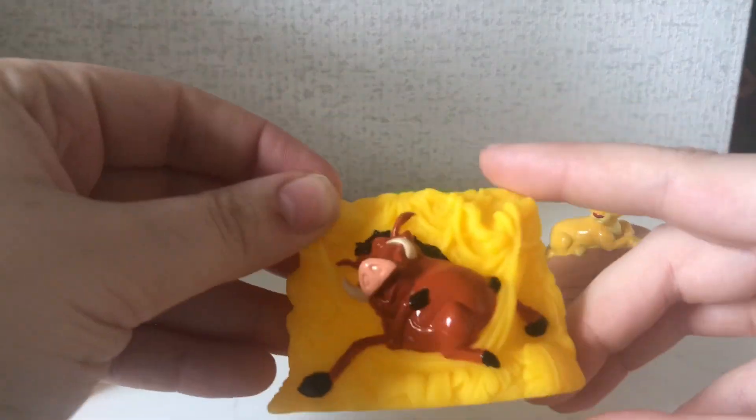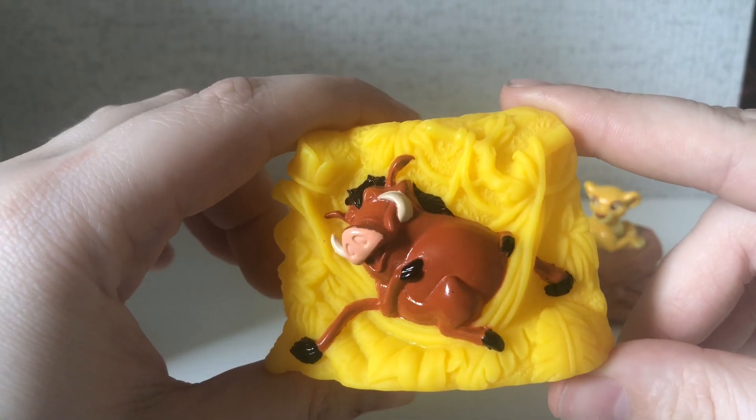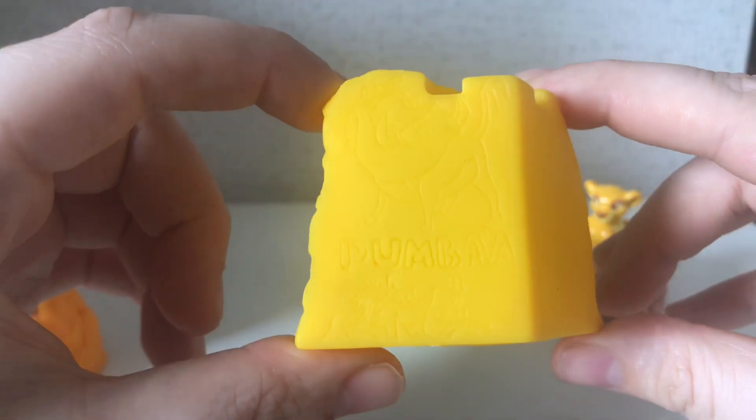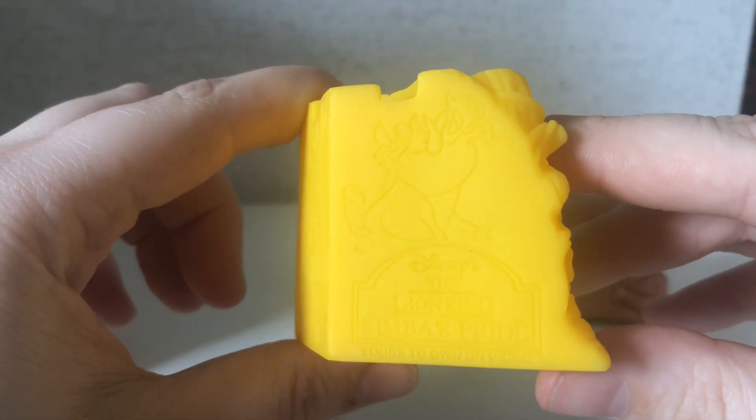And then we have Pumbaa, who is kind of lounging on his little hammock in the jungle. And there is his clip art of Pumbaa. And it says the Lion King, Simba's Pride.